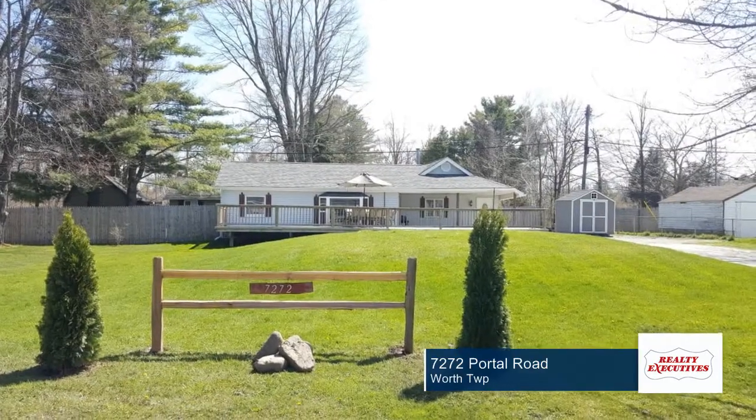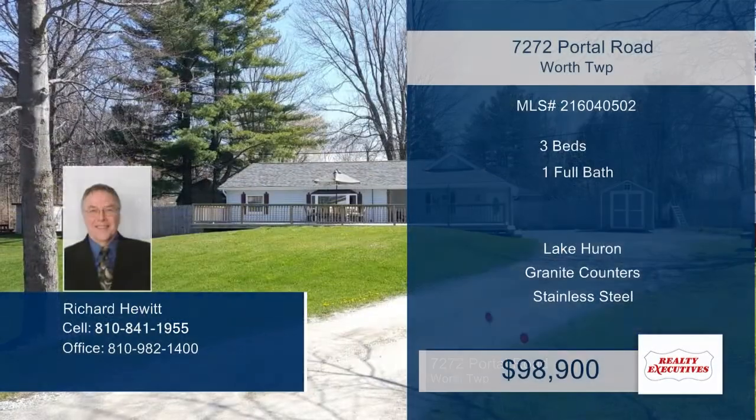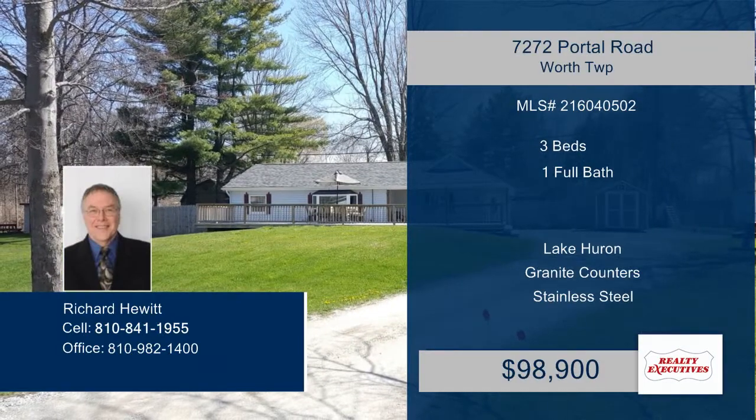This home has so much to offer and is just waiting for you to make it your own. Don't wait to contact Richard to find out how to make this home yours.